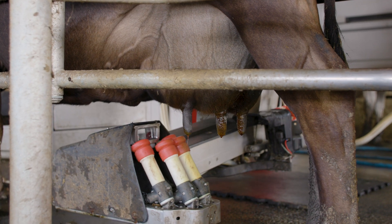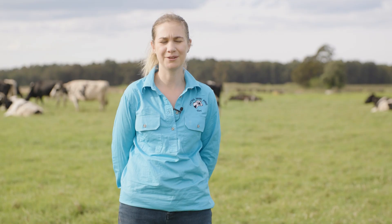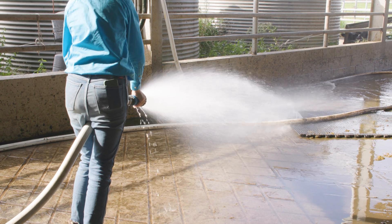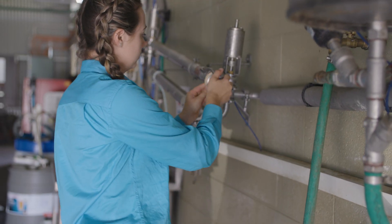After that, iodine is sprayed on the teats because they're open for up to an hour after milking, so we don't want any mud or debris going up into the udder. In between every cow the brushes are disinfected and the cups are flushed, so we're not going to transfer things like mastitis from cow to cow.